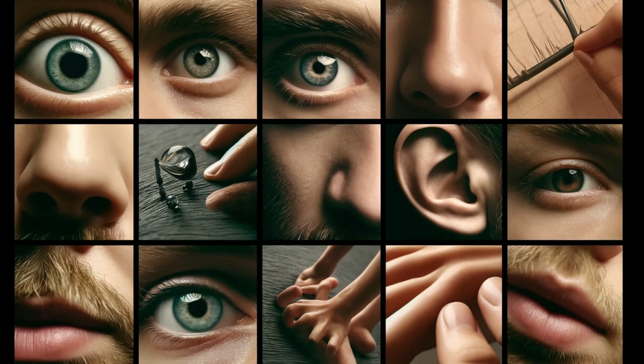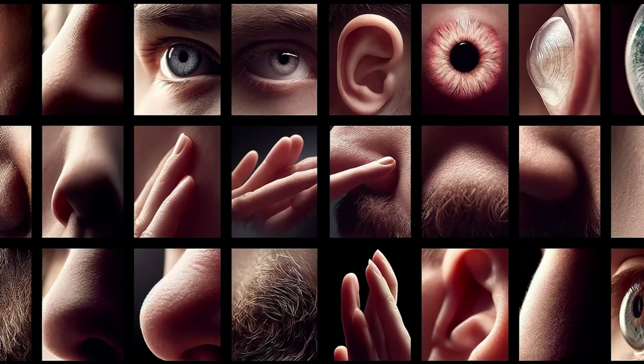Now let's shift our focus to the thalamus. If the hypothalamus is about internal balance, the thalamus is all about connecting you to the outside world. It's the primary relay station for nearly all sensory information flowing into your brain — sight, hearing, taste, touch. With the sole exception of smell, these senses first make a pit stop in the thalamus. The thalamus doesn't simply pass along information like a mail carrier; it filters, sorts, and may even add a touch of emotional context to sensory data.